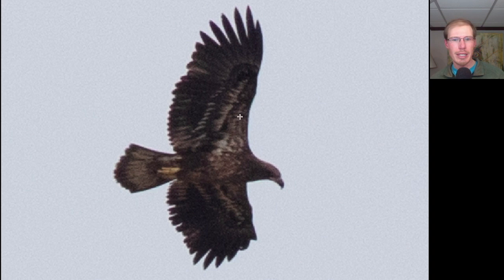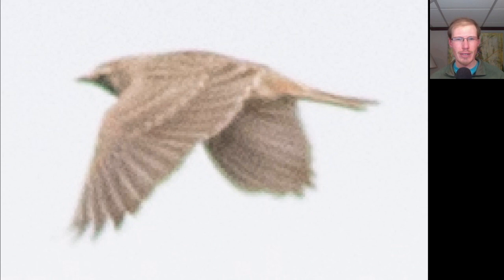Here we have a large dark raptor with a lot of splotchy white on the underside of the wings, especially in the wing pit area - this is a young bald eagle. Here we also have a small brown bird with a little bit of black and yellow to the face - this is a horned lark. I saw some distant flocks of horned larks today; not very many good looks, but we are getting decent numbers of them migrating right now.